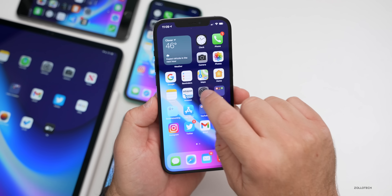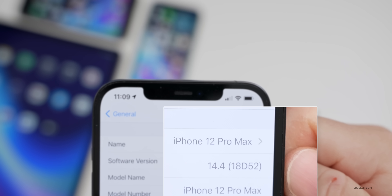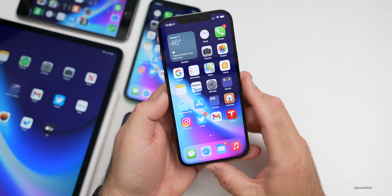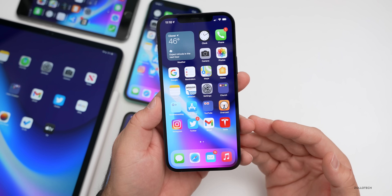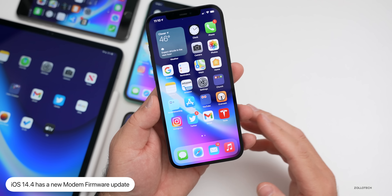To check the build number, go to Settings, then General, then About. The build number is 18D52 — this is the final version of iOS 14.4 released to the public, and that build number confirms exactly which version you're on.